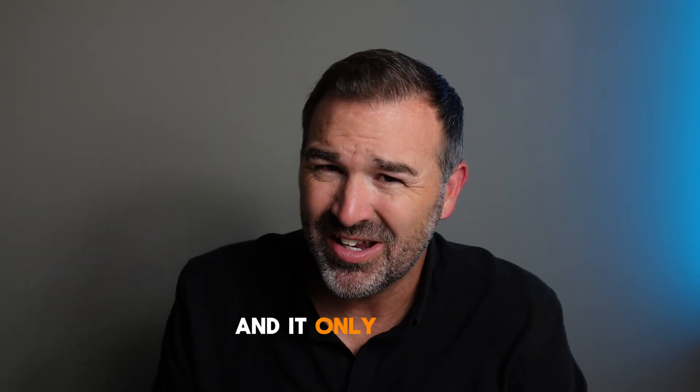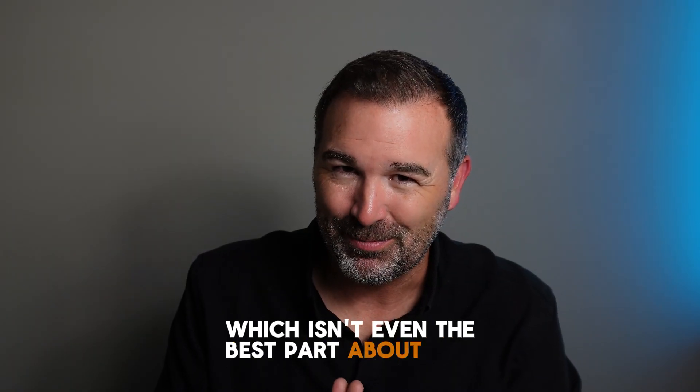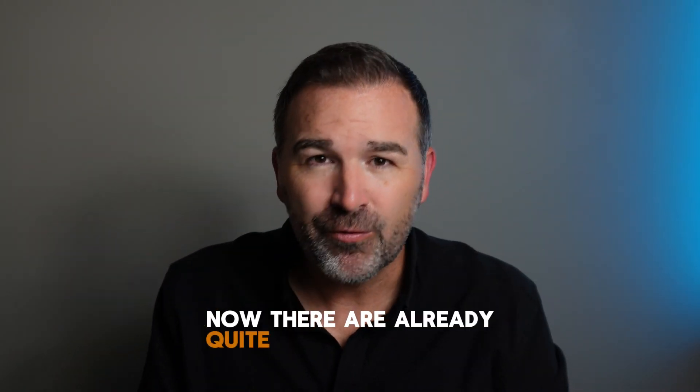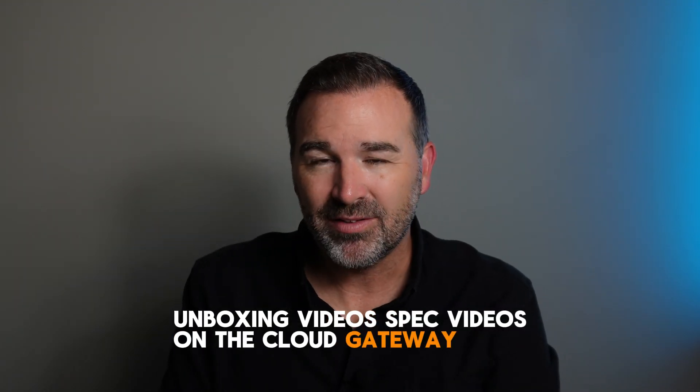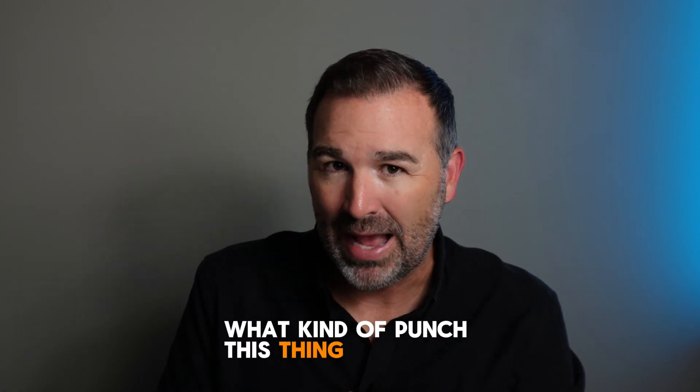It only starts at $199, and that isn't even the best part. There are already quite a few unboxing and spec videos out there on the Cloud Gateway Max, which I can't do since I haven't been able to get my hands on one. However, I did want to share some of the highlights so you know what kind of punch this thing is packing.